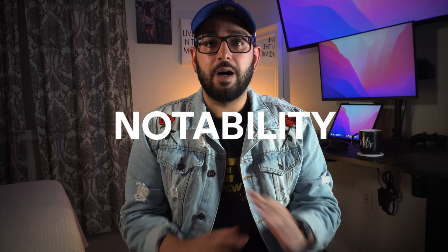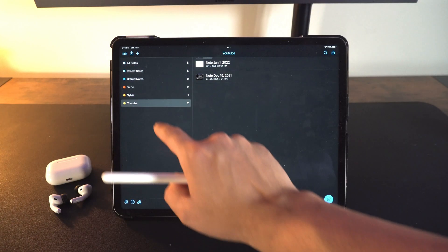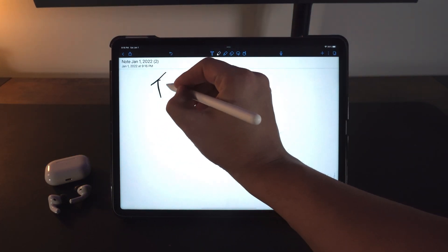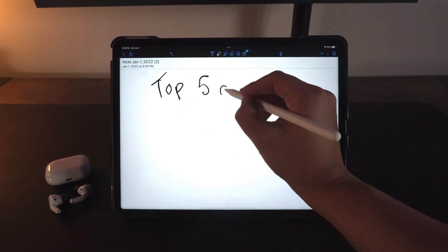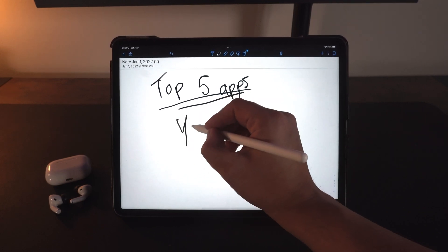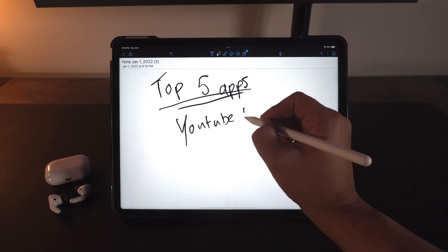These apps enrich my life, and if you want, comment below and I can do the top five free apps as well. Starting out with number one: I think everybody needs an app to organize their lives. For me, that's Notability. I love this app, especially on the iPad — the way Apple Pencil support works, it feels exactly like writing on a piece of paper. Organizing yourself is super important.